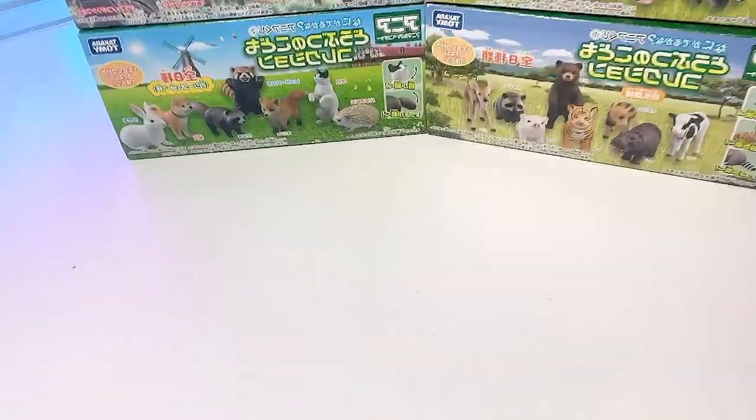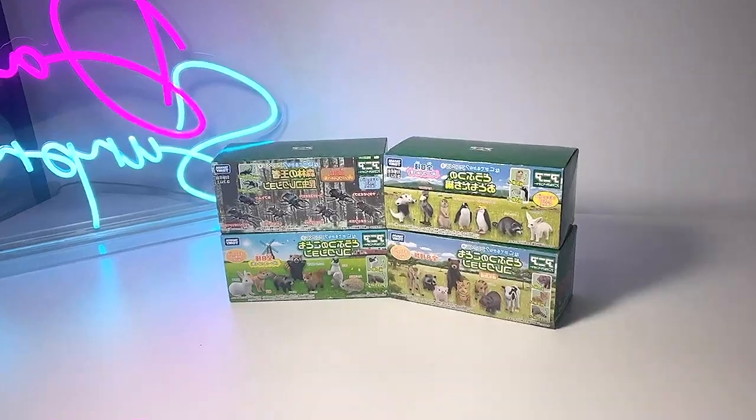Hey Danceofarians, welcome back to my studio. Today I'll be showing you guys some really cool animals from my Takara Tomy collection. They are minifigures. Check them out right over here, all placed on the table. They look very good.